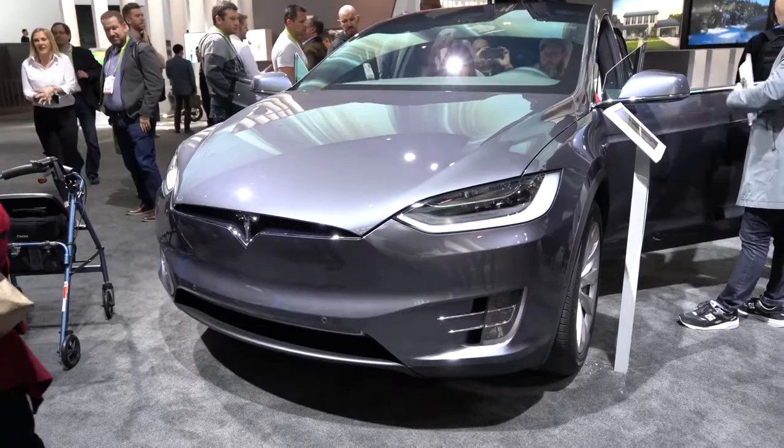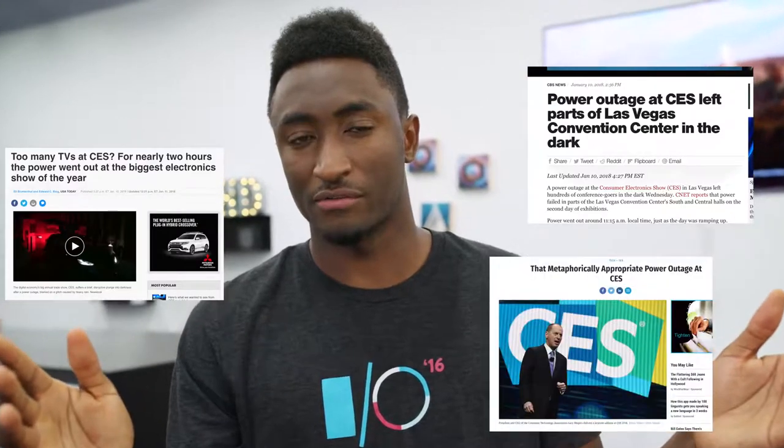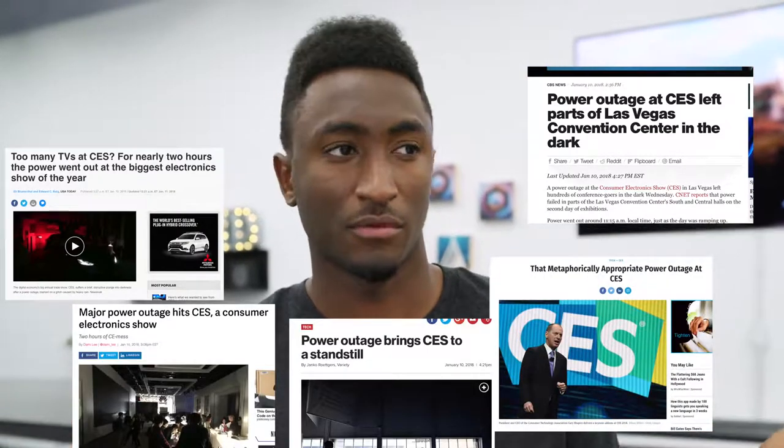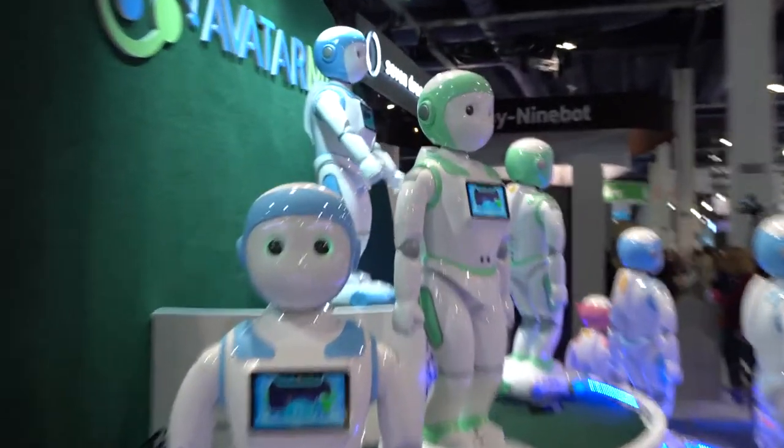Panasonic kept up their tradition of having a Tesla in their booth, which was probably pretty useful during the power outage — yes, there was a power outage at CES, the biggest electronics show in the world. Gotta love Vegas.